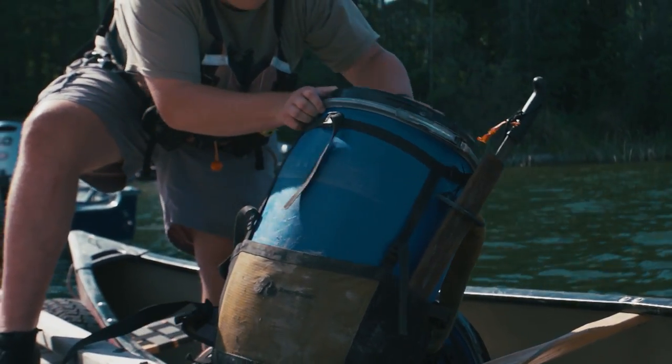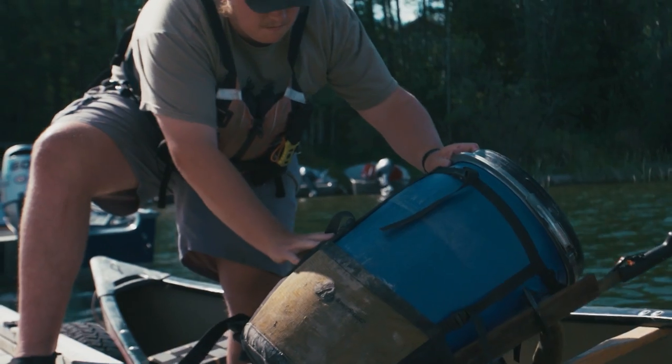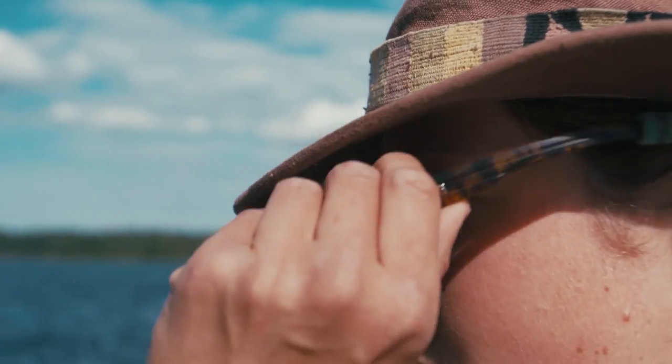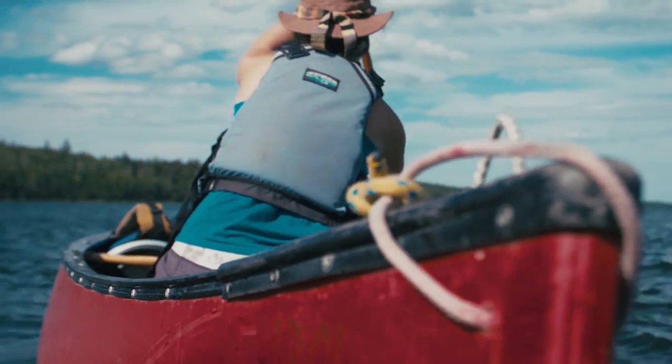Welcome back to Facing Waves. This week we're exploring northern Saskatchewan in Canada with a three-day canoe trip down the Churchill River with some of the crew from Churchill River Outfitters.